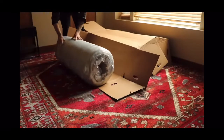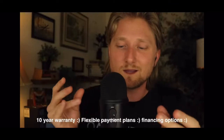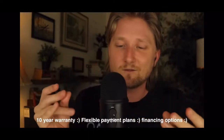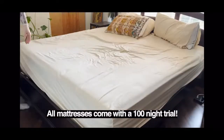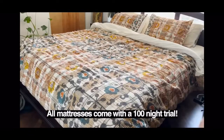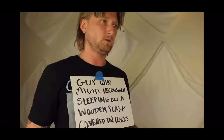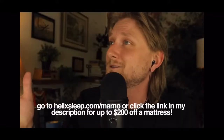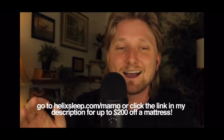The best part is that they ship the mattresses right to you for free. It takes just a few minutes to get out of the box and ready to sleep on. Every mattress comes with a 10-year warranty, and they have financing options and flexible payment plans as well. If ordering a mattress online makes you nervous, they give you 100 nights to try it out and make sure that you love it. And if you don't, they'll come and pick it up for free and give you a full refund. You can visit helixsleep.com/marno or click the link in the description and you'll get up to $200 off a mattress.